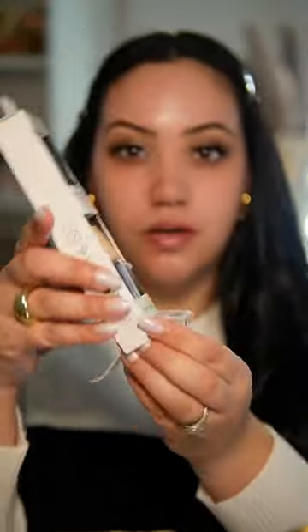Let's get into the new elf camel hydrating CC cream with SPF 30. This foundation comes in 30 shades, it claims to be full coverage while moisturizing the skin and gives a glowy finish, infused with vitamin B5, tremella mushroom, and hyaluronic acid. I have been loving this CC cream and I have